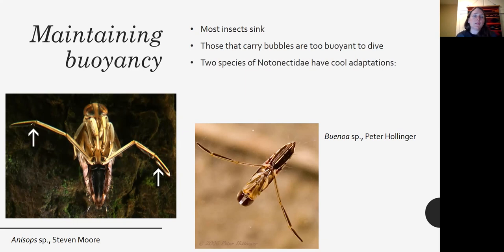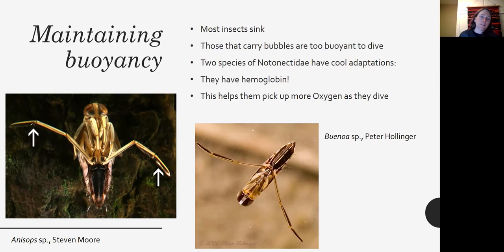Some insects have really cool adaptations. These two species of Notonectidae — both hemipterans — have hemoglobin. The hemoglobin in their bodies allows them to pick up more oxygen as they dive, replacing the oxygen they carry, and so that keeps their buoyancy at the same level.